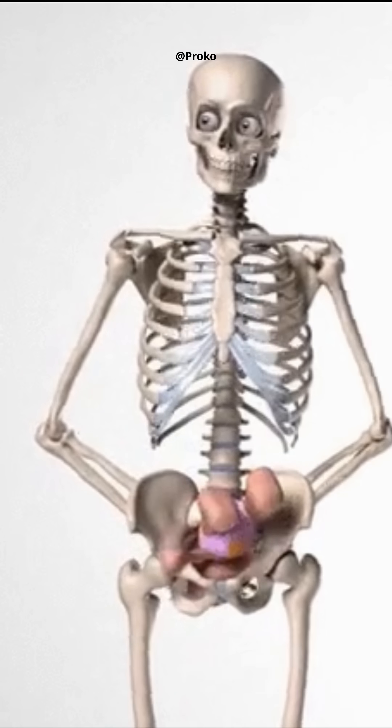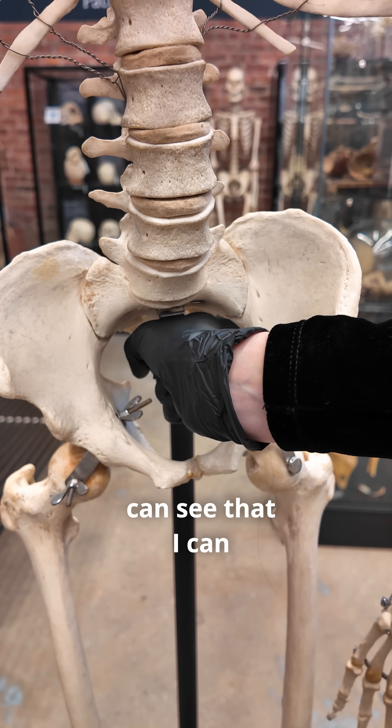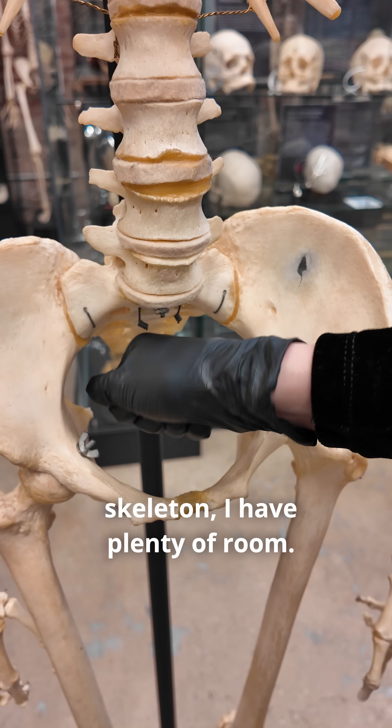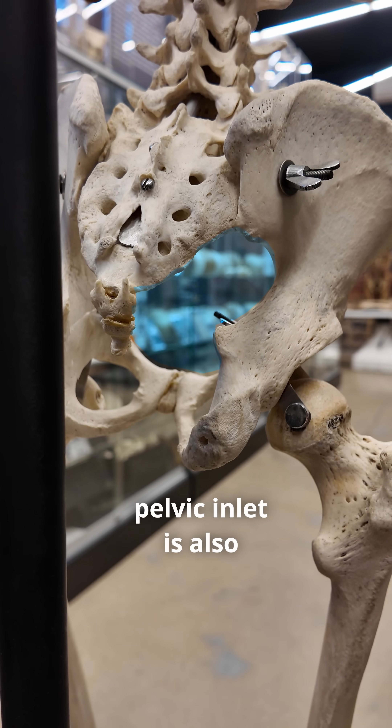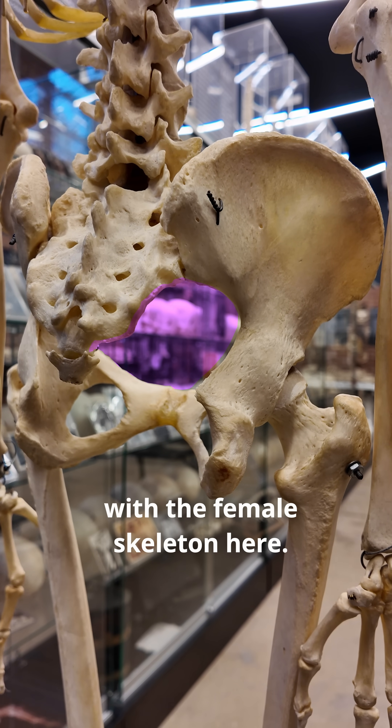Morphologically, biological male skeletons are not designed to allow for childbirth. To help you better visualize, you can see that I can barely fit my fist in here and I can't really move it around. But in the female skeleton, I have plenty of room. Just like the pelvic outlet, the pelvic inlet is also going to be much smaller in males — just look at the size difference with the female skeleton here.